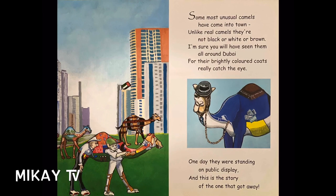Some most unusual camels have come into town. Unlike real camels, they're not black or white or brown. I'm sure you will have seen them all around Dubai, where the brightly colored coats really catch the eye. One day, they were standing on public display, and this is the story of the one that got away.